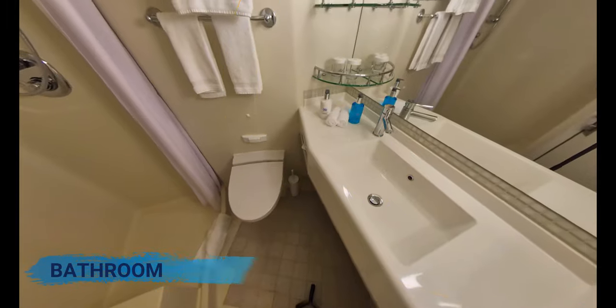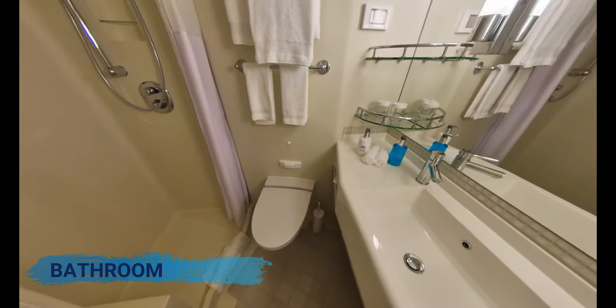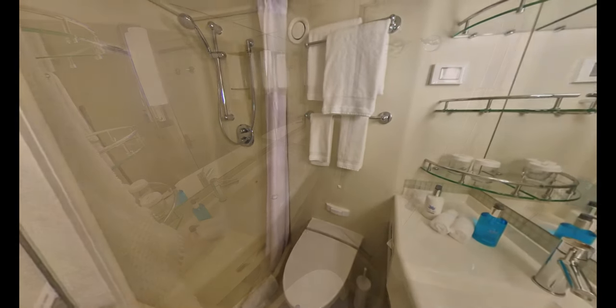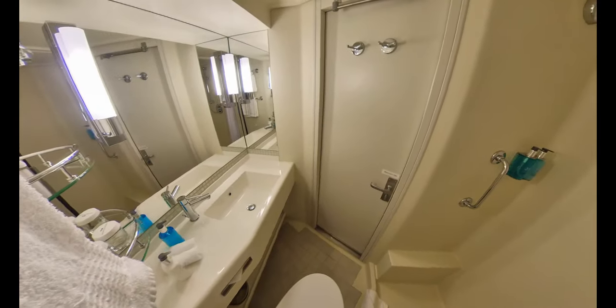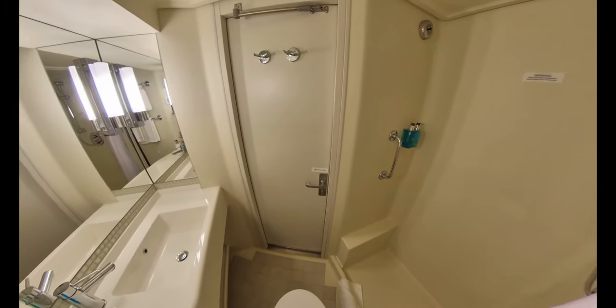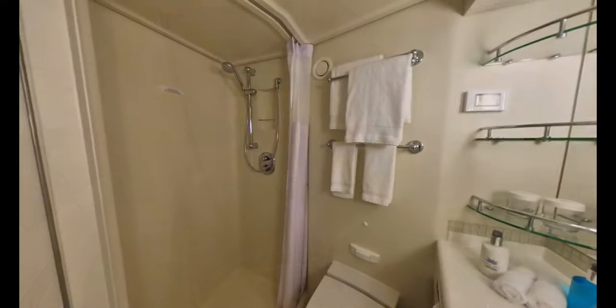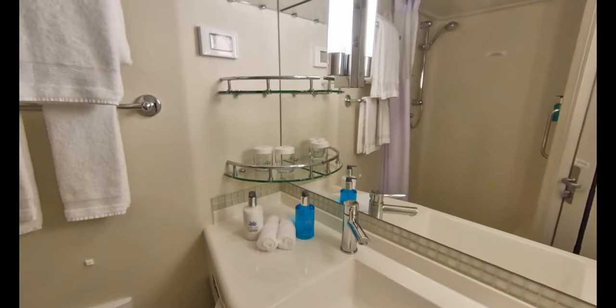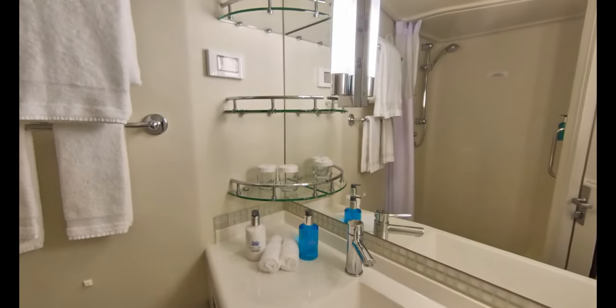Moving into the bathroom area. The bathroom is a standard size and whilst the countertop space is small it is adequate, plus you have plenty of shelving above. The shower also has a small ledge which is perfect to store bottles, and you'll also find a retractable washing line. Near the shelves on the vanity unit you'll also find the shaver point.